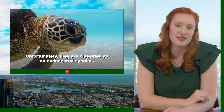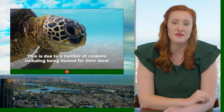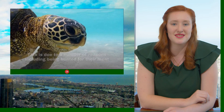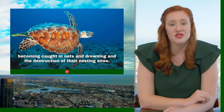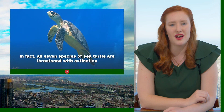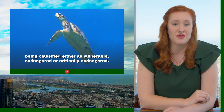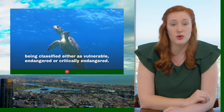Unfortunately, they are classified as an endangered species. This is due to a number of reasons, including being hunted for their meat, becoming caught in nets and drowning, and destruction of their nesting sites. In fact, all seven species of sea turtle are threatened with extinction, being classified either as vulnerable, endangered, or critically endangered.